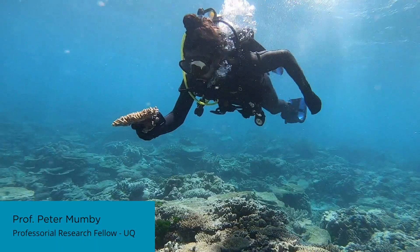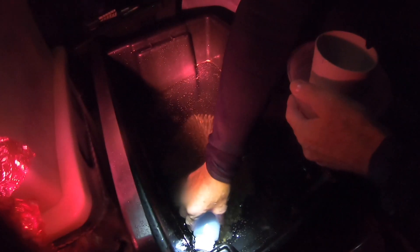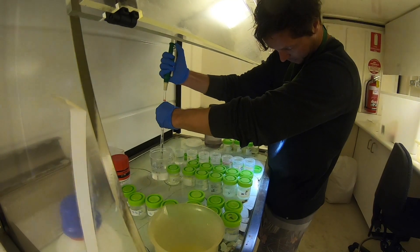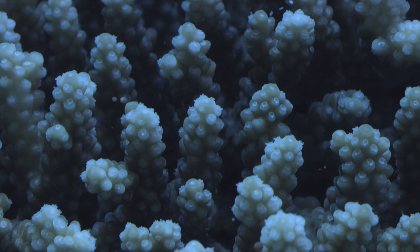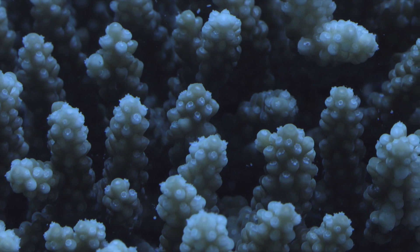These experiments between One Tree Island and Heron Island will be very helpful in providing targeted information on how densely you need to pack a reef with corals if you want to restore it, so that the restored population can act in a biologically realistic way — so that they can actually reproduce and help deliver new corals to other reefs, and even sustain their own population by releasing corals that might come back to that same reef. These are important questions we have to answer.